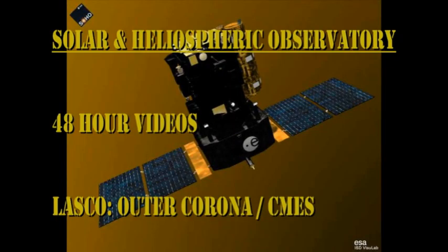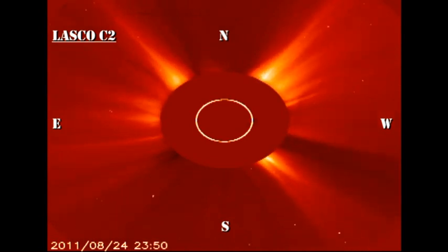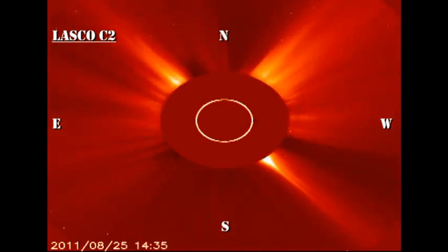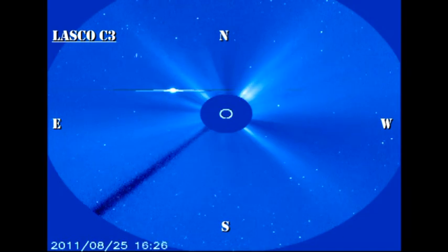In the SOHO coronagraph movies, look towards the west limb and see if you can see those coronal mass ejections associated with activity in region 1271. I think I see four — perhaps if you look carefully, you'll be able to see even more of them.